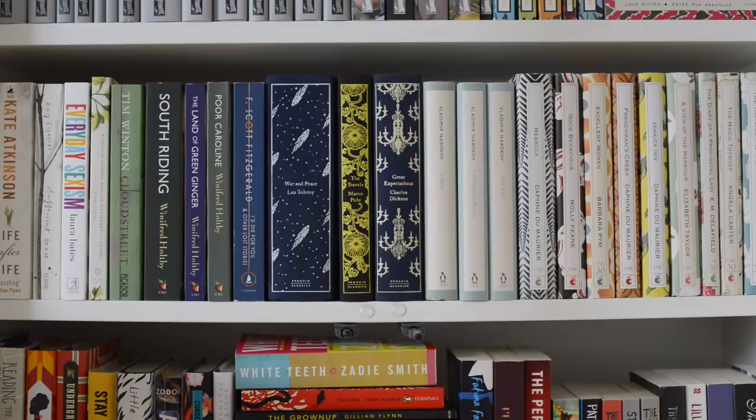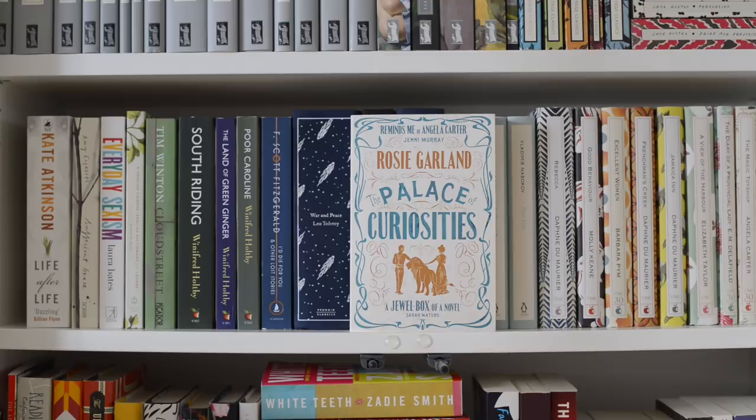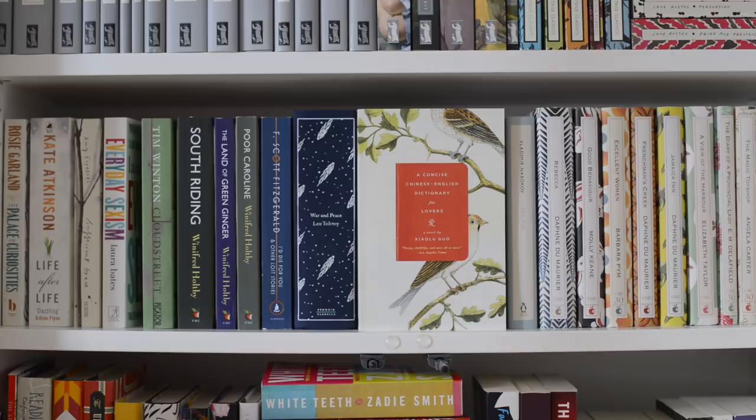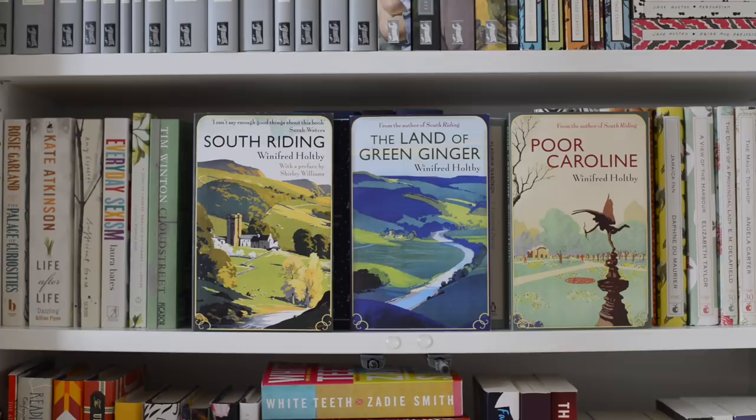On the next shelf we've got some white and green books, then some Penguin clothbound classics, my books by Vladimir Nabokov, and all of these VMC designer editions. Starting from the left we have The Palace of Curiosities by Rosie Garland, Life After Life by Kate Atkinson, Sufficient Grace by Amy Espseth, Everyday Sexism by Laura Bates, A Concise Chinese English Dictionary for Lovers by Shia LaGua, Cloud Street by Tim Winton, South Riding, The Land of Green Ginger, and Poor Caroline, all by Winifred Holtby.